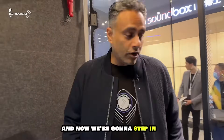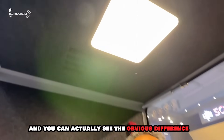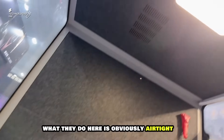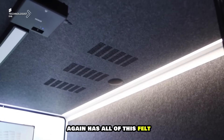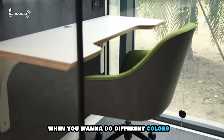You heard the levels outside and now we're going to step in — you can actually see the obvious difference, a big difference from the outside to the inside. What they do here is airtight cubicles which have got ventilation, and again have all of this felt with a very sleek and unique design.